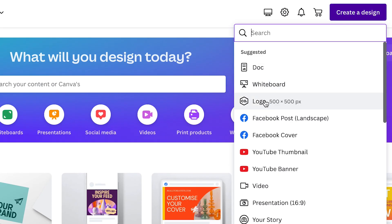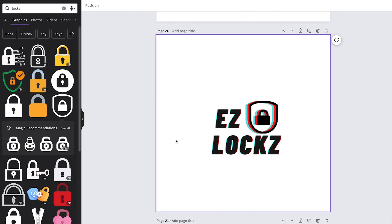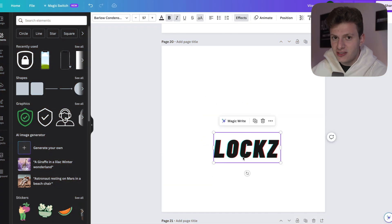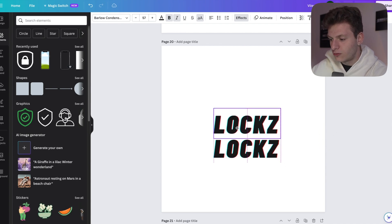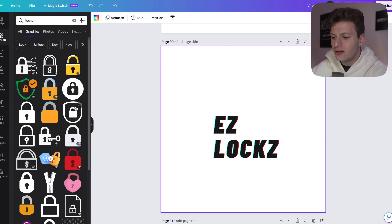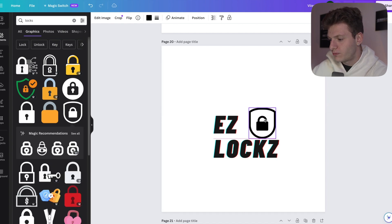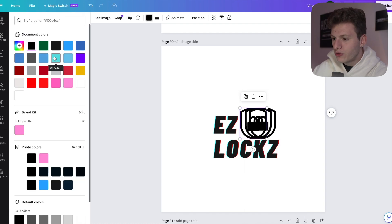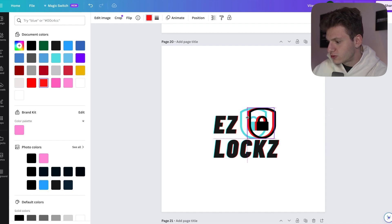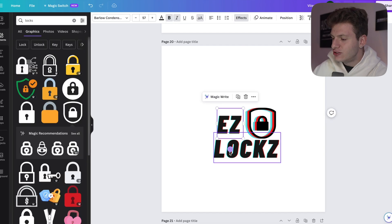Head over to canva.com so you can create a really good looking logo for your brand. Right here we have our Easy Locks logo — this honestly took me about two minutes to make. Our name is Easy Locks, so I'm going to duplicate the text and add that to our logo, with 'Easy' on top and 'Locks' at the bottom. Then I'm going to go to Elements, search up 'locks,' and add a nice lock graphic, duplicating it three times, layering them in red and blue, and centering everything out.